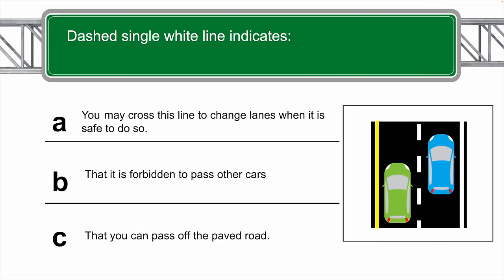A dashed single white line indicates which of the following? The correct answer is A — you may cross this line to change lanes when it is safe to do so.